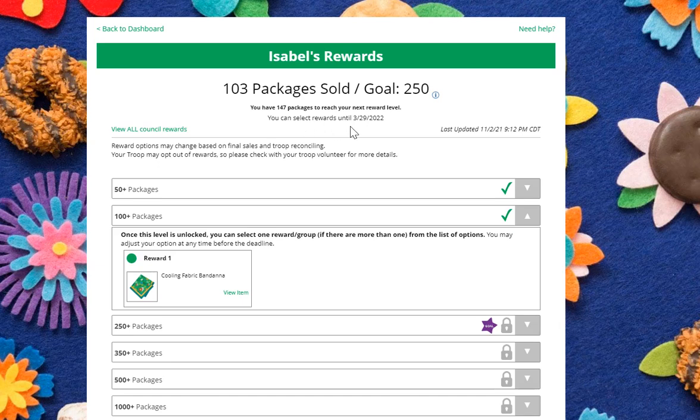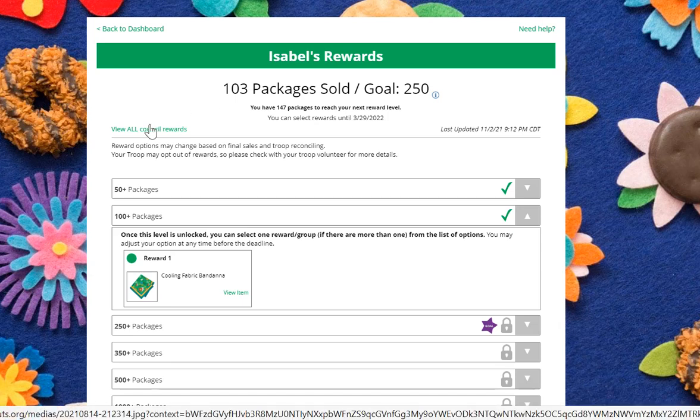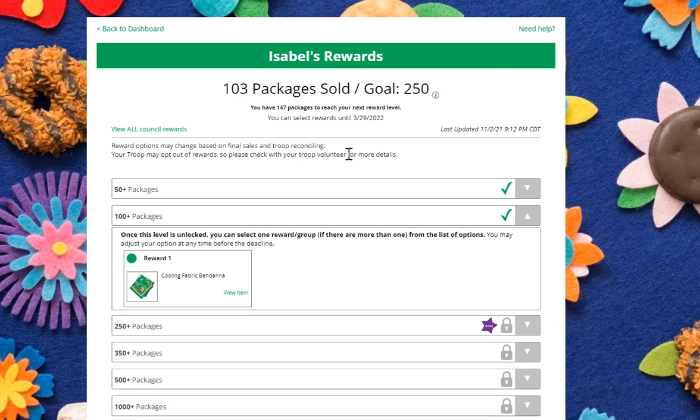She can see that she can make a reward selection until the date listed here, and she can click to see a flyer of all the rewards available to her. A note that the options could change based on reconciling in the troop.